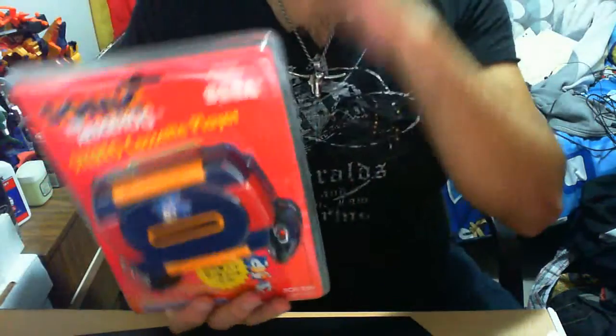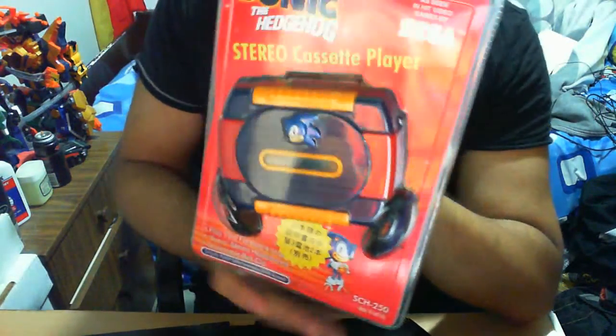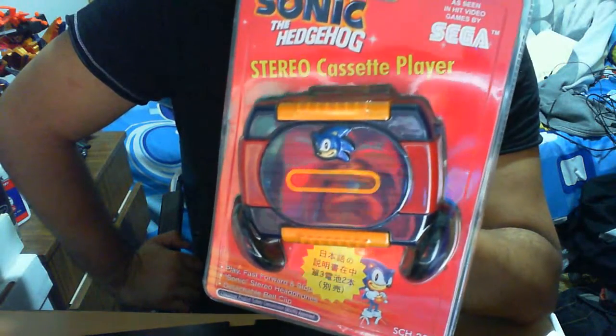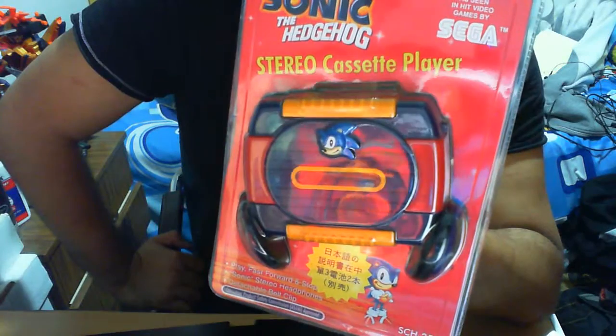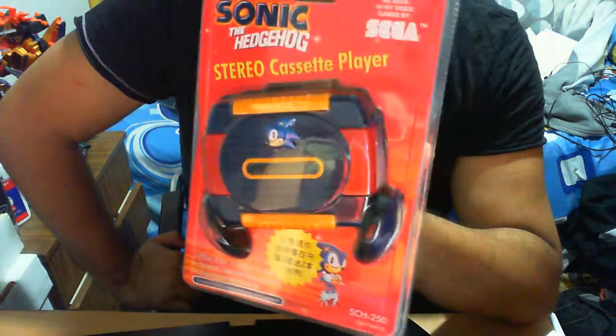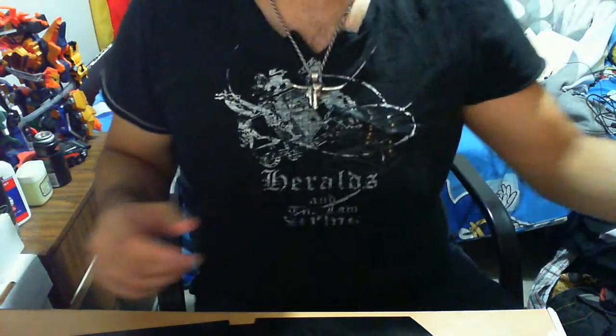So generally the packaging itself isn't too impressive, not necessarily a great display piece. It definitely doesn't stand well with my other collections. But it's there, I suppose. I did get this simply because — A, obviously Sonic, and B, it's a nostalgic effect, you know? Growing up with the whole cassette thing.